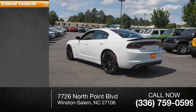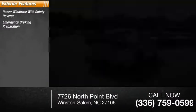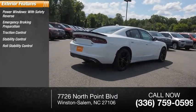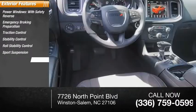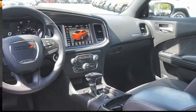Here are some of this vehicle's great options: power windows with safety reverse, emergency braking preparation, traction control, stability control, roll stability control, sport suspension, front suspension type strut, remote engine start, braking assist, power brakes.